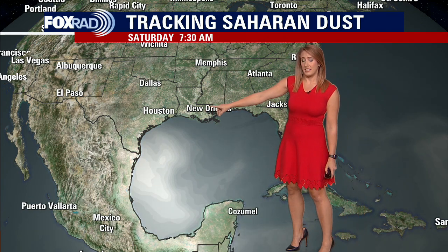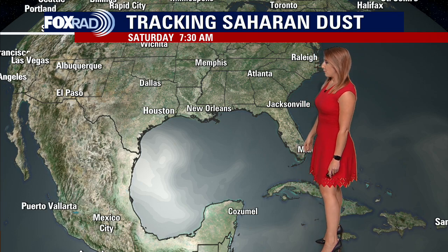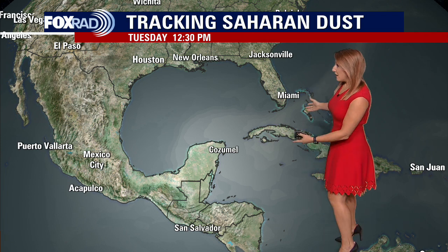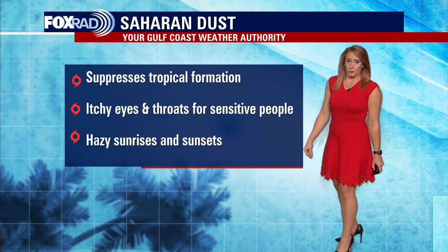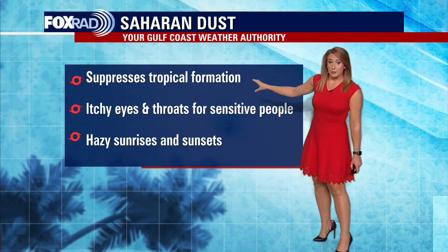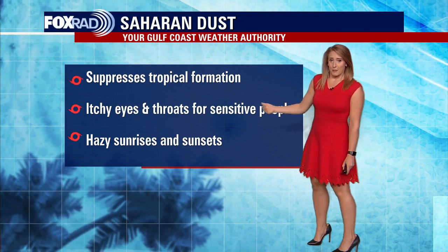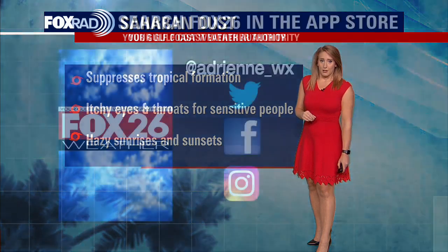We'll probably start to see additional problems with the dust plume across southeast Texas and extending into south Texas as we get through Friday and into the weekend. You'll notice those milkier skies, and if you're susceptible to dust in the atmosphere, your throat and eyes could be a little bit itchy. We do have another plume of dust moving through the Caribbean into early to middle part of next week, which could also prove problematic across parts of our area. The Saharan dust is good because it does help suppress tropical formation, but it's certainly something we need to monitor closely as it can be tough, especially for sensitive people.